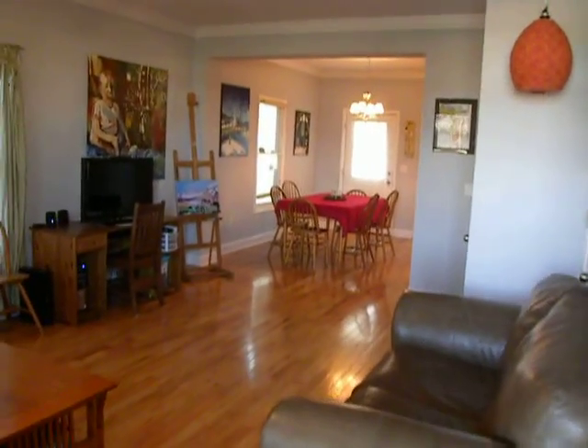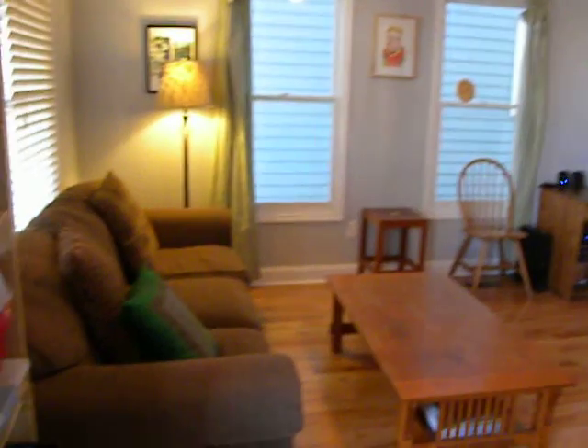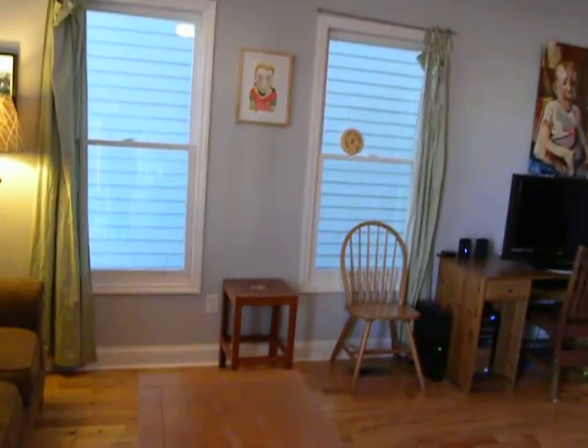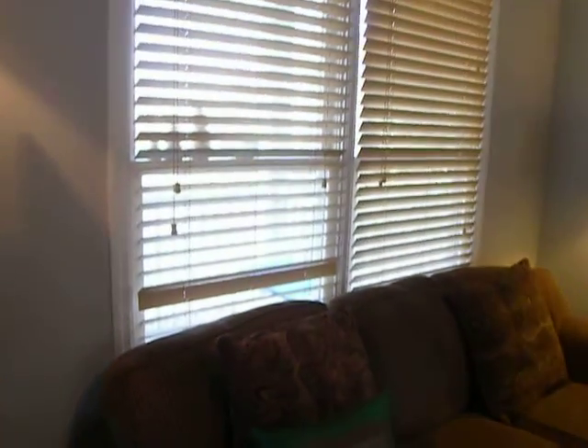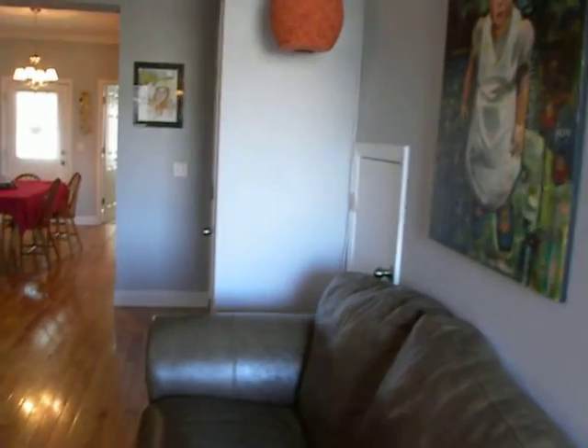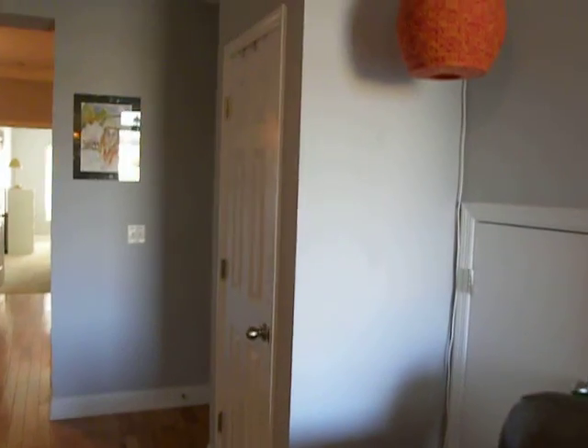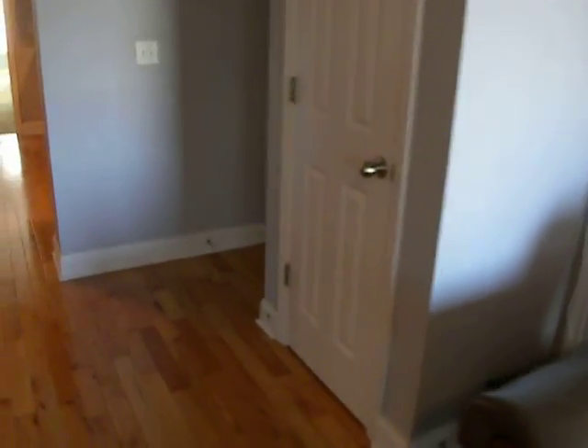1733 Jefferson Street — walking in the front door here. Lots of natural light, two windows on that wall, double window behind the couch here. Hardwood floors, storage under the stairs — you can see just beyond the couch there — and a linen closet.